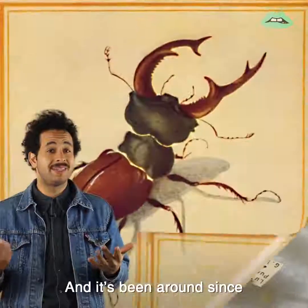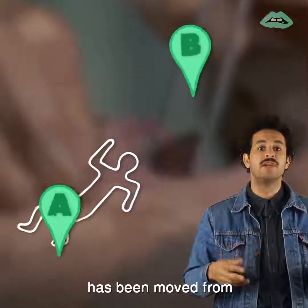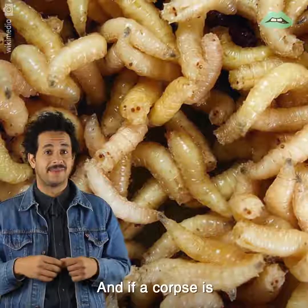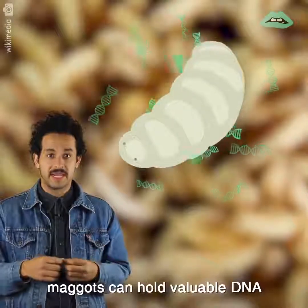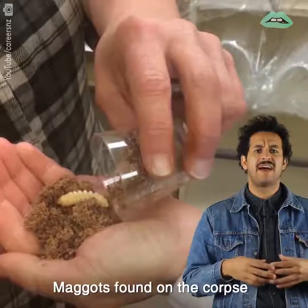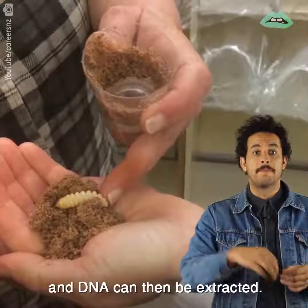And it's been around since the 10th century, so it's pretty reliable. Insects can even indicate whether or not a body has been moved from the location of its death, since different species inhabit different regions. And if a corpse is physically unrecognizable, maggots can pull valuable DNA information to help identify it, because they actually ingest the body. Maggots found on the corpse are blended and DNA can then be extracted.